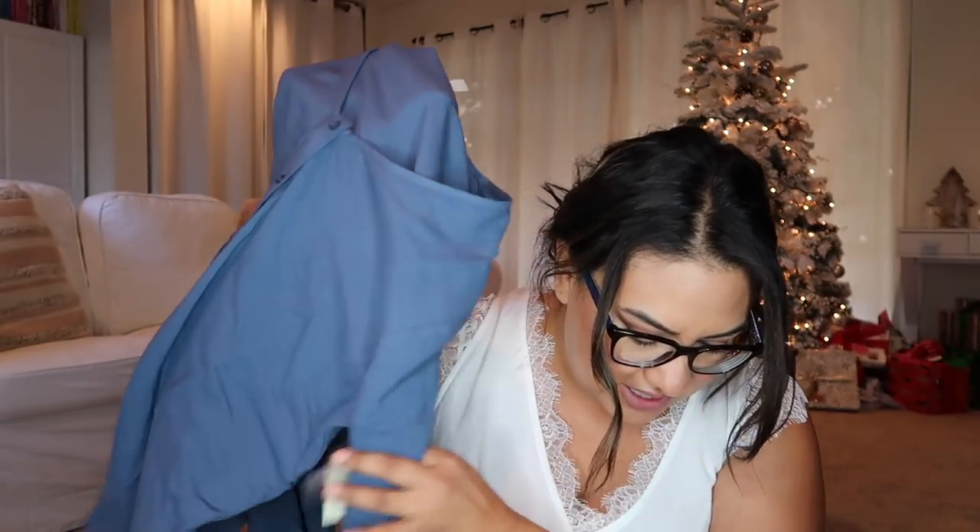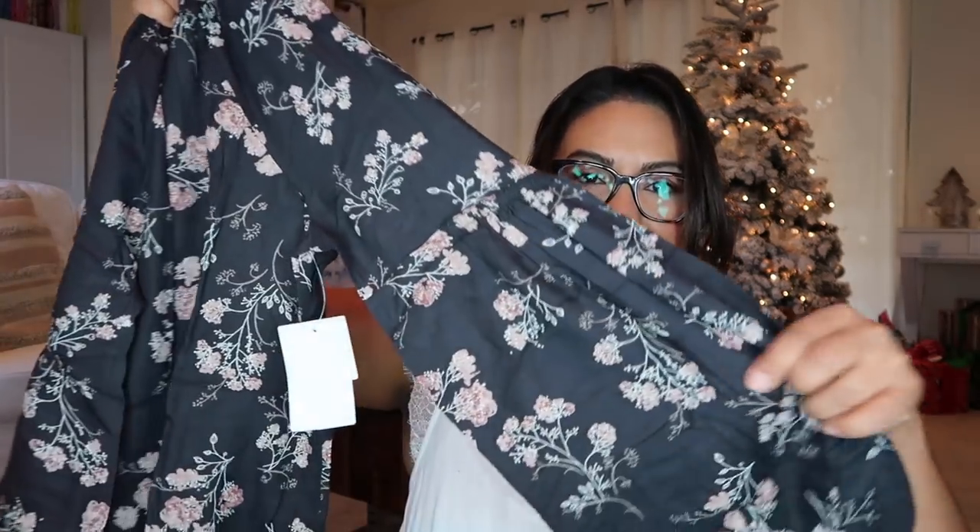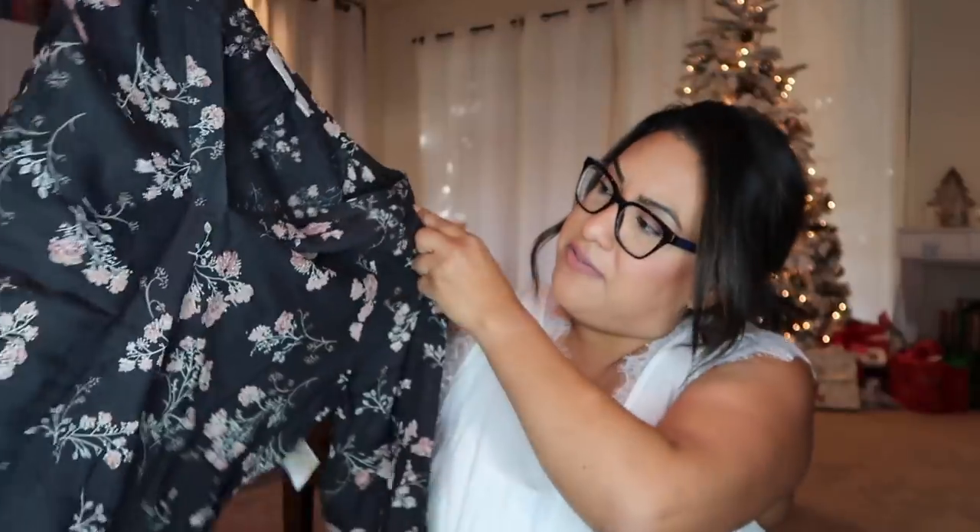Next, this is by Hinge — the Wide Sleeve V-Neck Top in Blue, and it's $69. And then this is also by Hinge — the Bell Sleeve Top in Gray Fathom Spring, with a v-neck and the same style sleeve. That one is also $69.